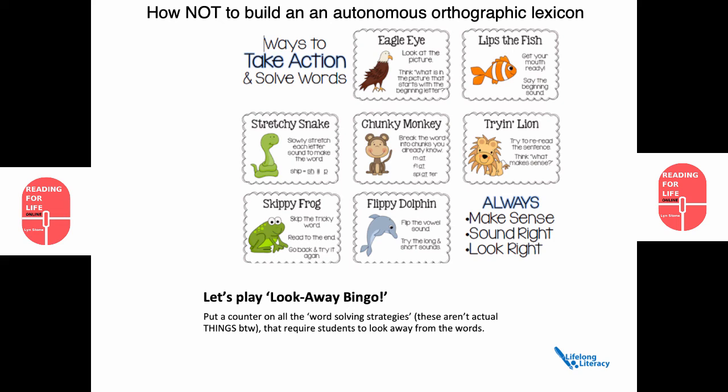We're going to play look-away bingo. First, let's look at eagle eye. It says: look at the picture — think, what is in the picture that starts with the beginning letter? Does that facilitate orthographic mapping? Is that asking the student to look at the sequence of the letters? No. How about lips the fish? Get your mouth ready, say the beginning sound. Well, that's fine, but what about the other sounds? Stretchy snake: slowly stretch each letter sound to make the word. Looks like we actually have something that might be useful.